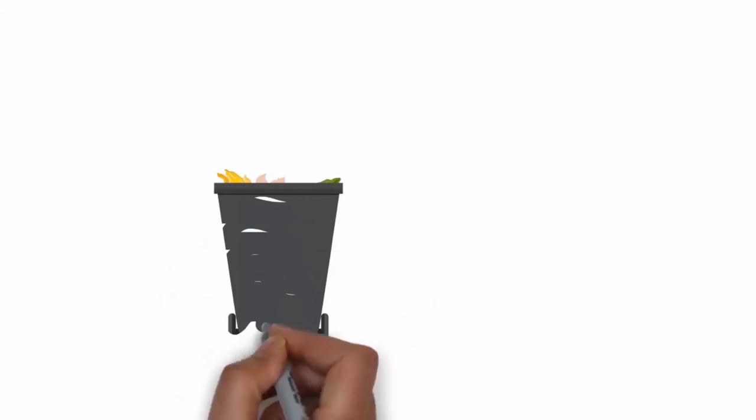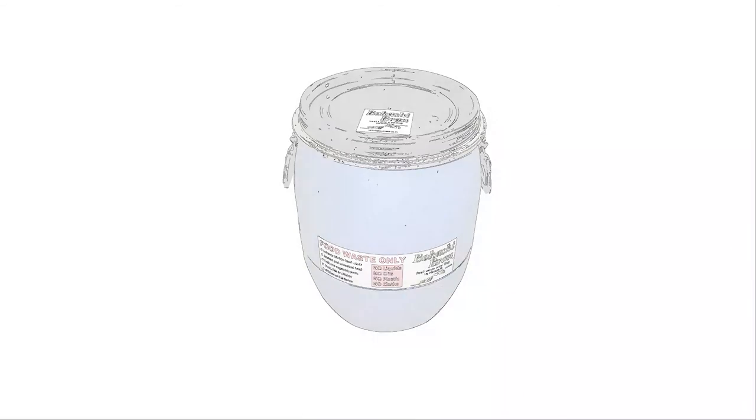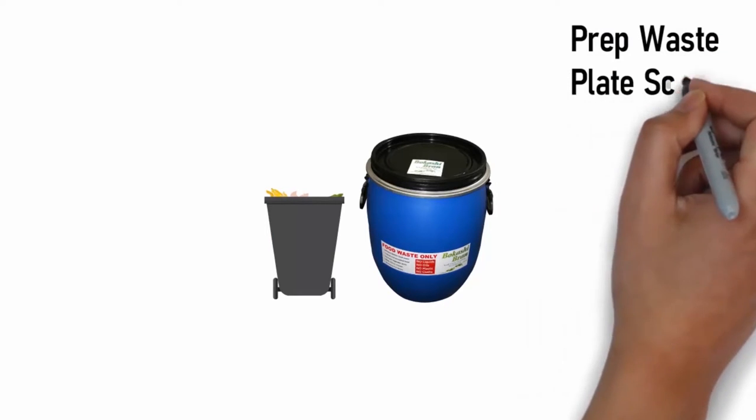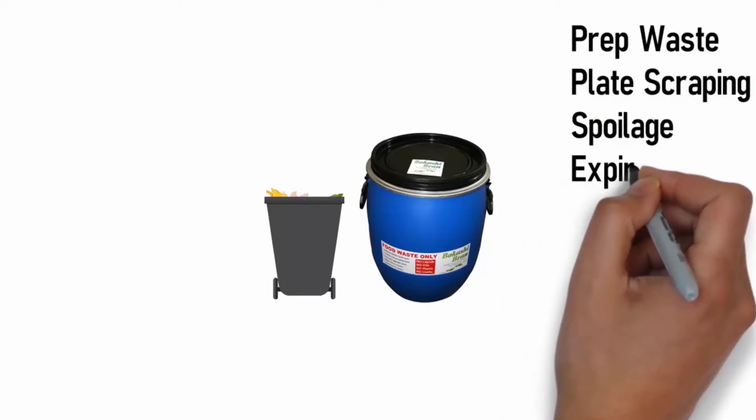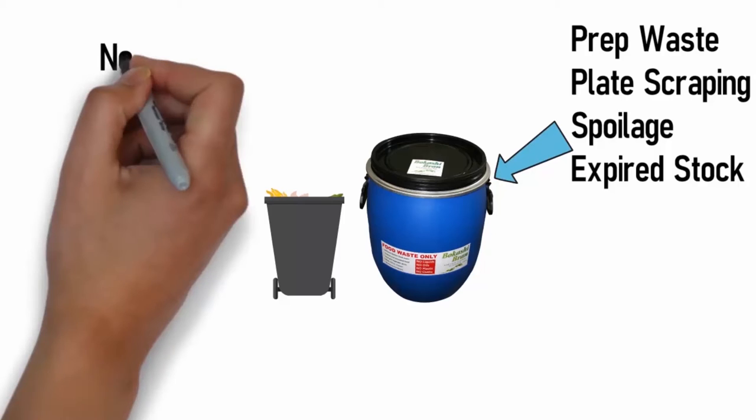Next to every dustbin in the kitchen, there needs to be a blue food waste bin. Food waste is separated at source: prep waste, plate scraping, spoilage or expired stock. All food waste must be thrown in the food waste bin.